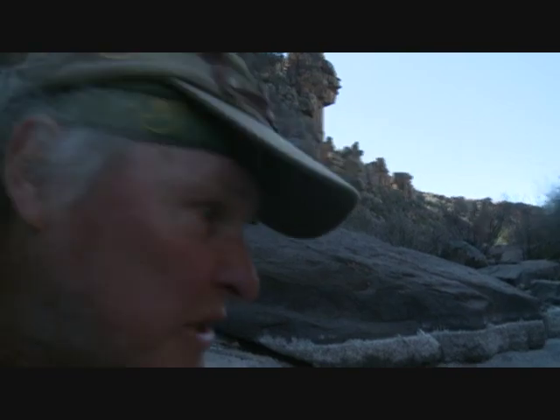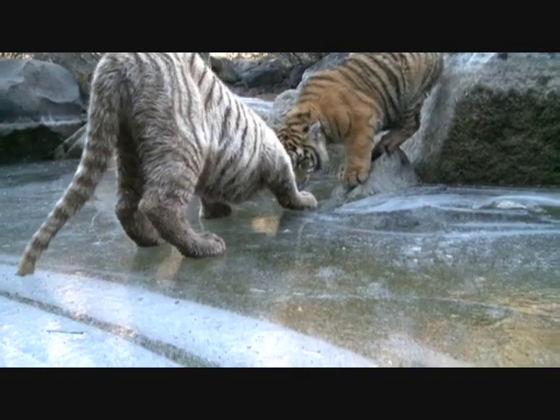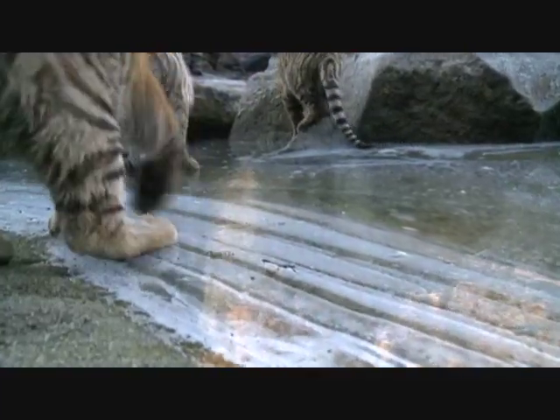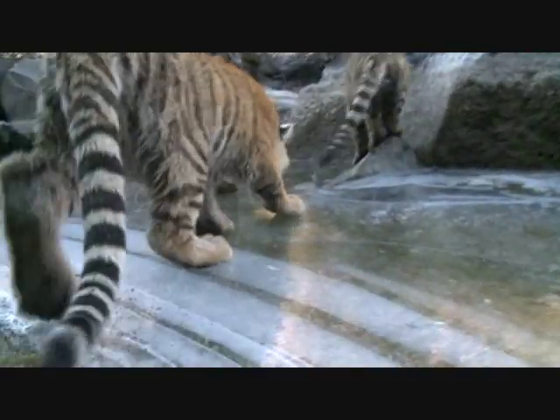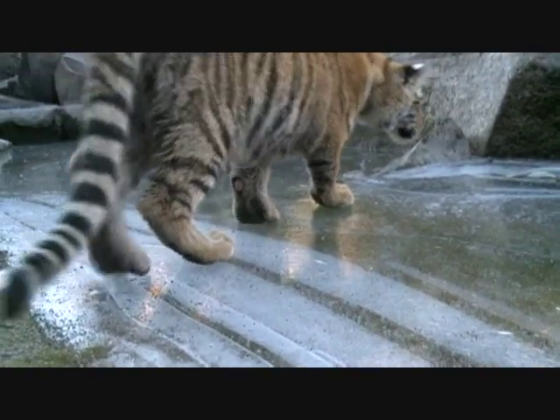In Siberia, tigers live in frozen habitats and Shine is getting her first experience of ice. Just look how the pads expand on the ice — that's why they're able to move over thin ice without falling. Ingenious system.